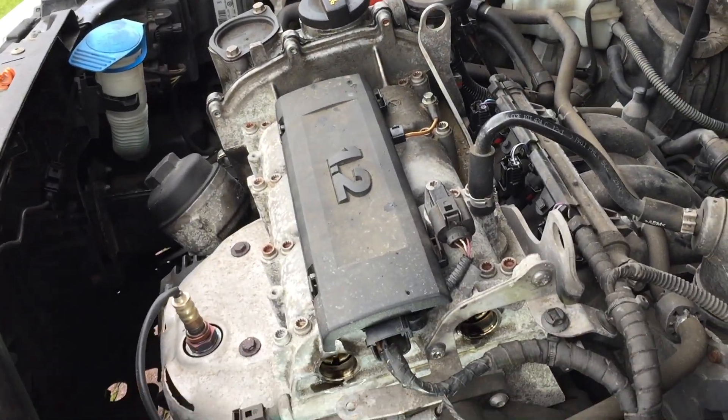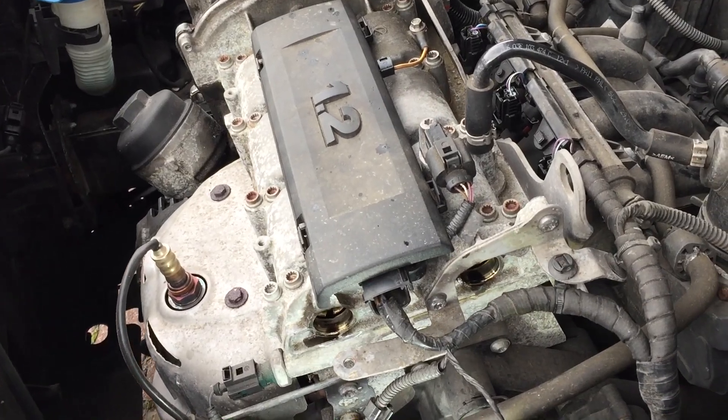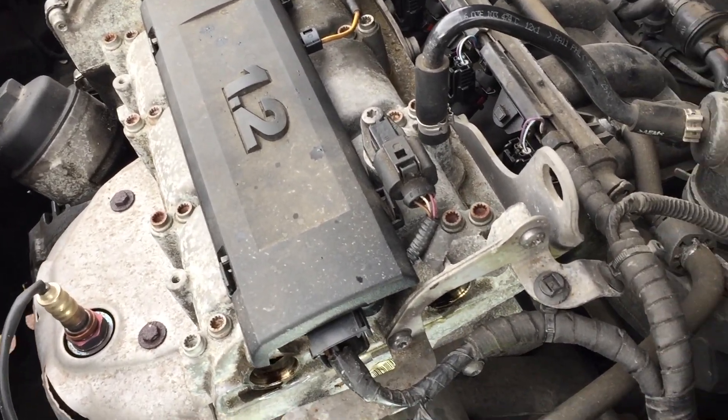This is in response to one of my viewers' questions in the comments. His question was: is it possible on this engine for the timing to have jumped, yet not generate a code?